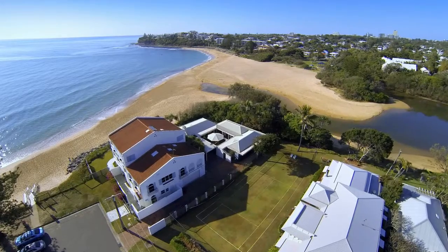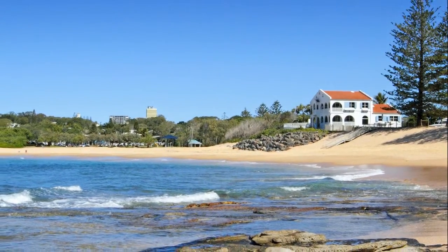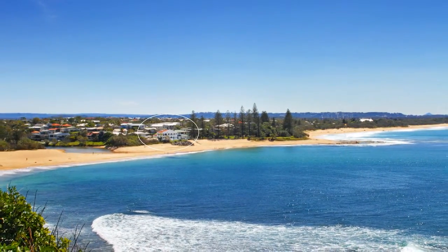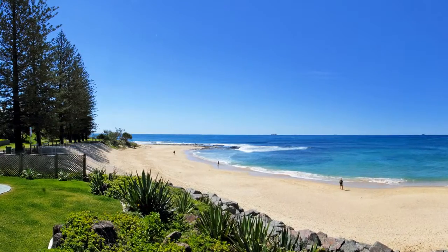With direct access to Dickey and Moffat Beach, you'll appreciate year-round patrol swimming, a pet-friendly beach, the cafes and restaurants at Moffat Beach a short beach stroll away, and the coast's best surf break at your doorstep.